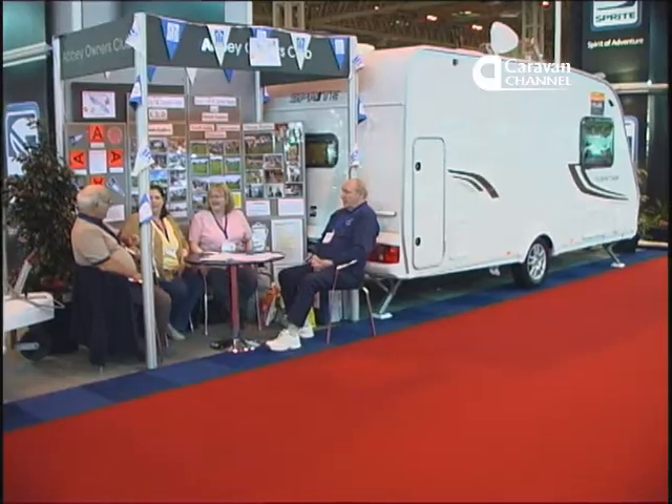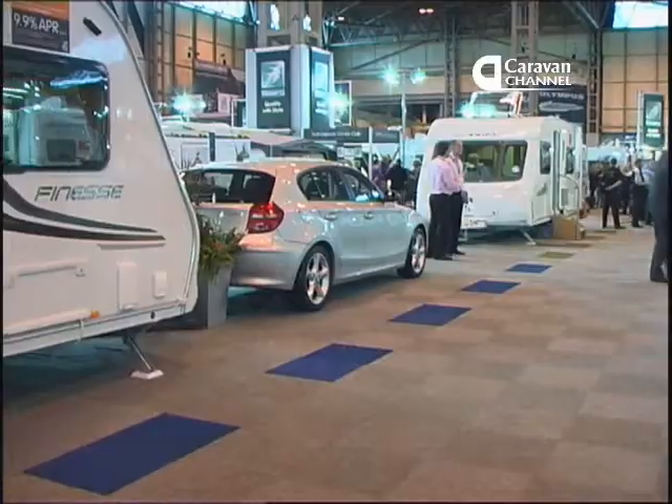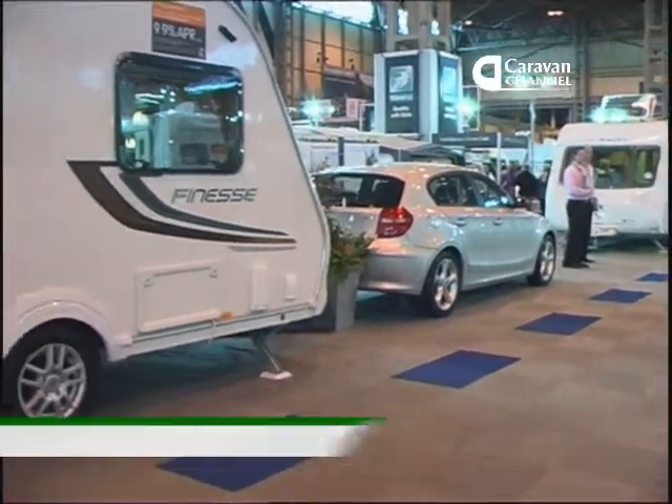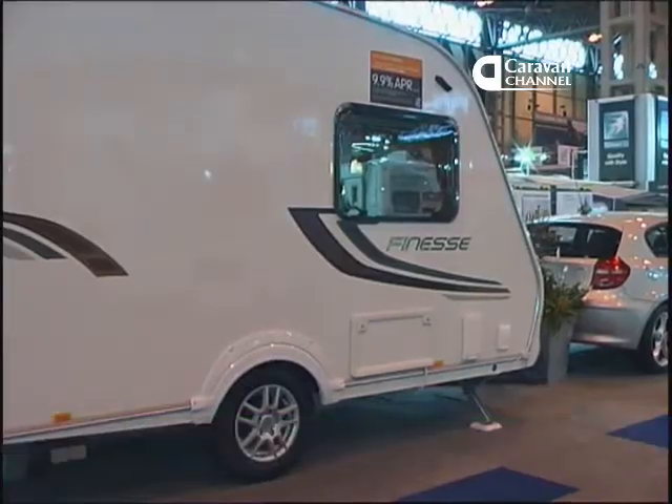Swift also reported a very strong performance from their lightweight two-berth, the Finesse, giving couples with smaller tow cars a wider selection of new caravans to pick from.